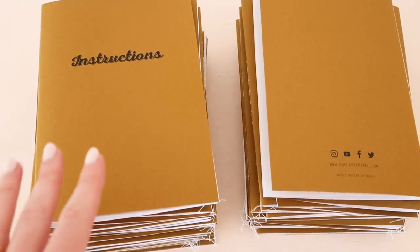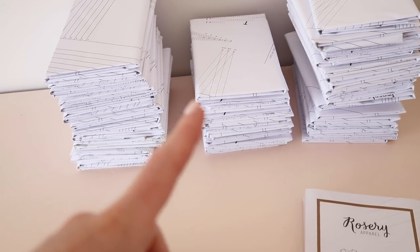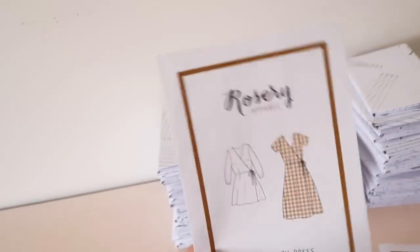The instruction books are all stitched up and done, so now it's time for me to take the folded patterns and an instruction book and pop it in one of the pattern envelopes.